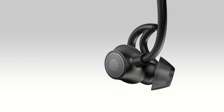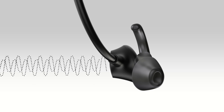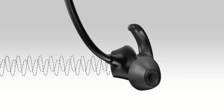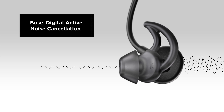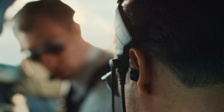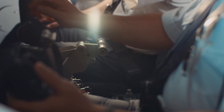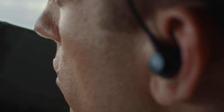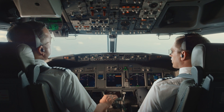Advances in Bose digital active noise cancellation technology significantly reduce noise, all in our smallest form factor yet. Feed forward and feedback microphones detect noise with greater accuracy. This signal is sent to a Bose proprietary digital processor that creates a correction signal to eliminate noise while preserving the sound you want. With reduced ambient noise, pilots can set the intercom and radio to lower, more comfortable volumes and still hear what they need to hear.